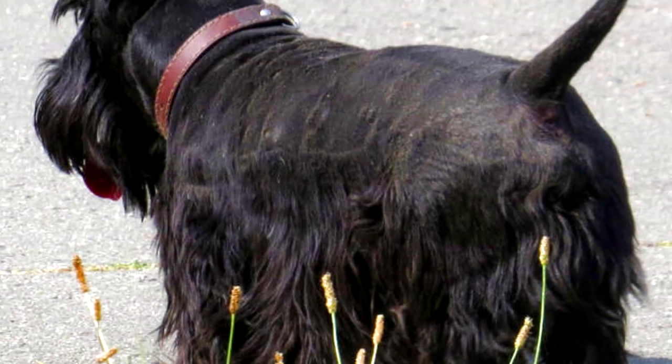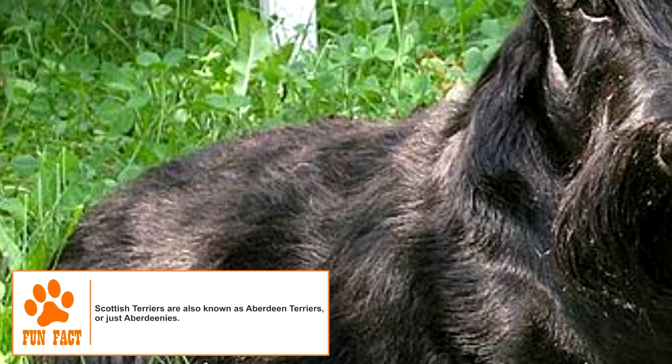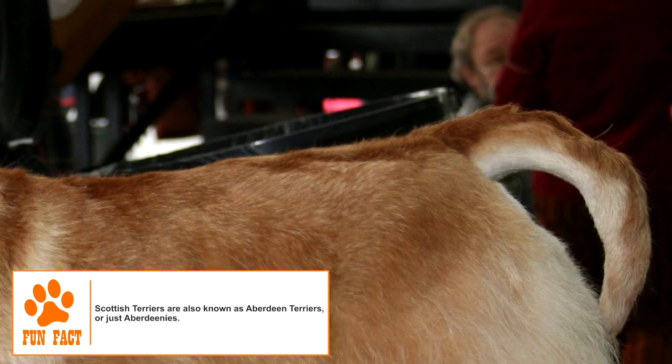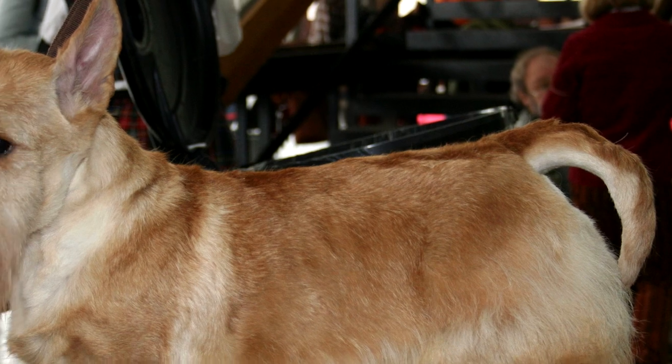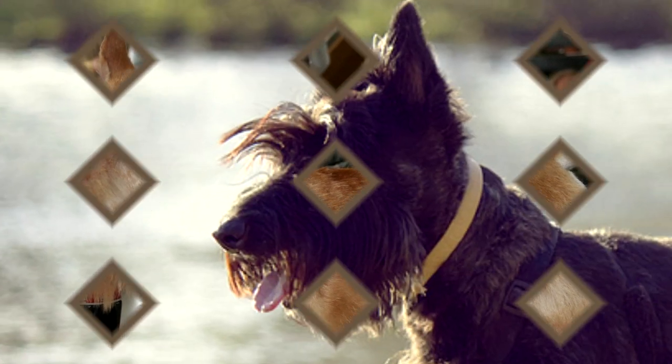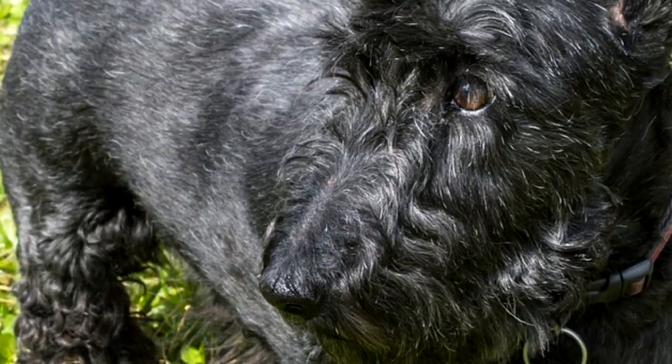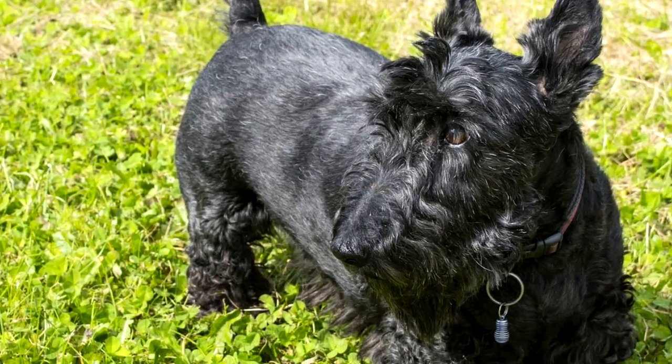The average height of an adult Scottish Terrier is 10 to 11 inches. Weight range for the male is 19 to 22 pounds and for the female is 18 to 21 pounds. Its double coat is made up of a soft, dense undercoat and a hard, wiry outer coat. The coat is slightly softer on the beard, legs, and lower body.